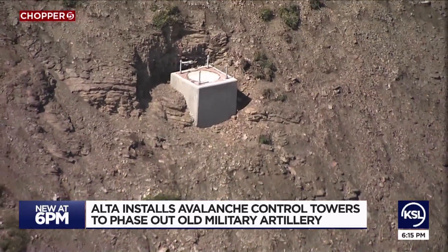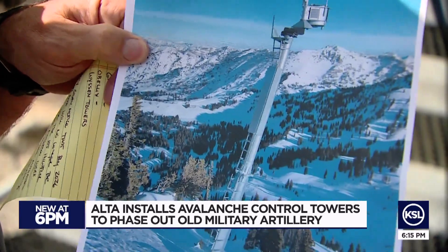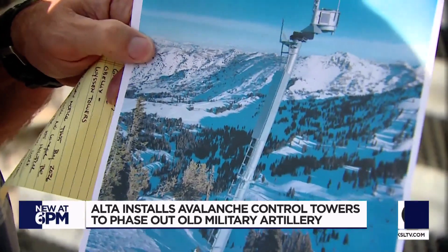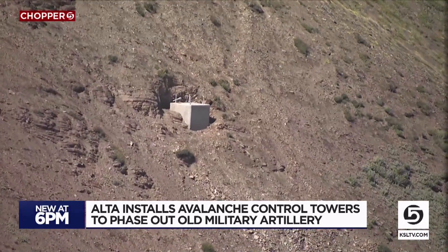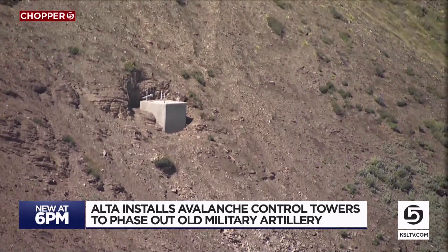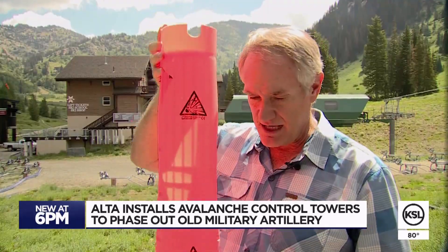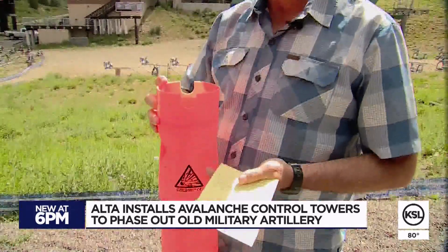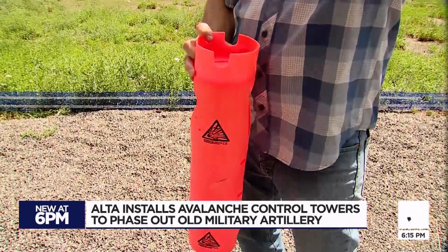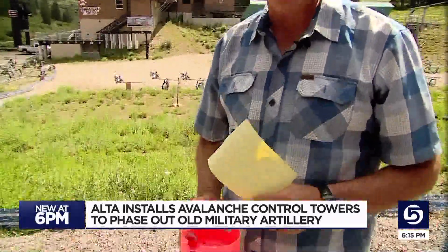It's comprised of a tower, and then we have what we call a box that the charges are held in at the top. Alta installed three last summer in the Supreme area. This summer, Chopper 5 shows the foundations are laid as they work on five more towers around Mount Baldy, with more coming next summer. When it drops out of the tower, cords attached to it go back up to the tower, and when they fully extend, they ignite the blasting cap.